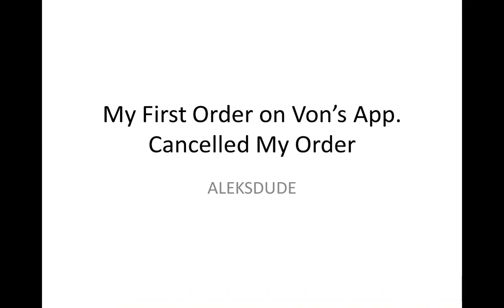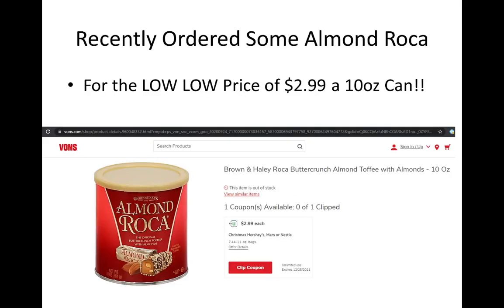Recently I installed the Vons app and used it for the first time, and unfortunately ended up with a cancellation order. So this was the process — I'll go through it. I was searching through the web and found a deal.